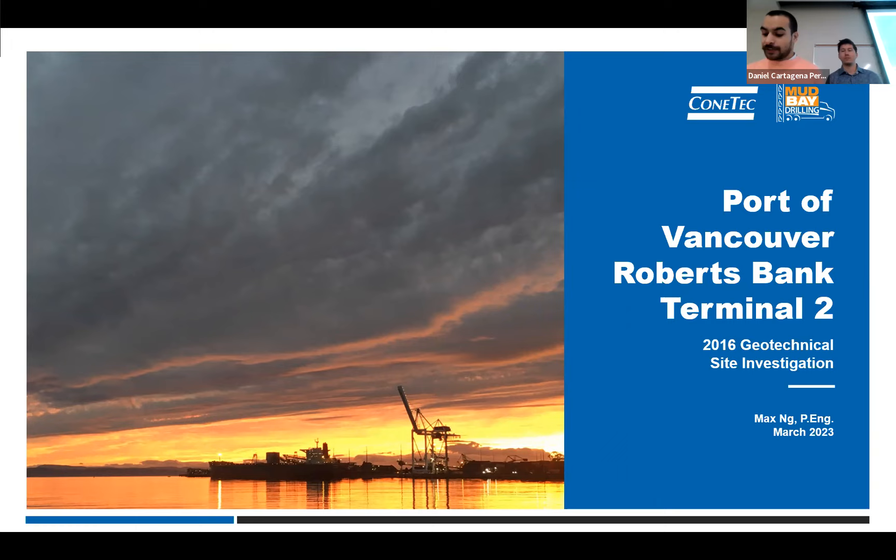This presentation provides a look into a complex marine geotechnical investigation near Vancouver, British Columbia in 2016. Work included a number of deep — more than 100 meters — geotechnical tests using different techniques as well as a variety of sampling. The presentation looks at the goals of the investigation, the challenges faced in execution, and the creative solution techniques used to collect the data.